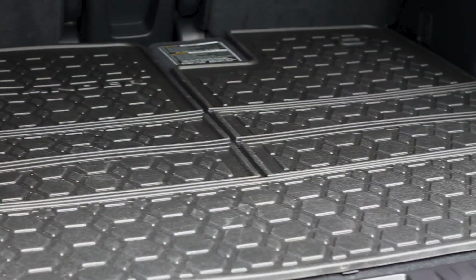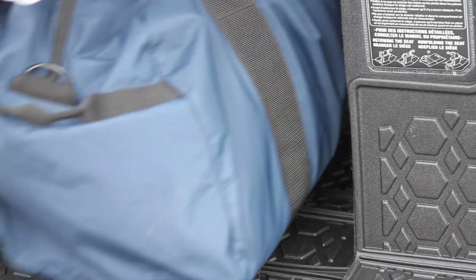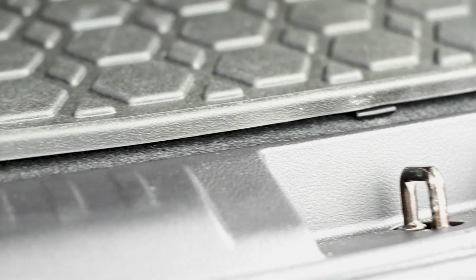When installed, the cargo liner attaches directly to the back of the seating with multiple velcro fasteners. This keeps the cargo liner in place and protects your seat backs from dirt and wear and tear. The cargo liner also features a raised rim lip to keep spills limited to the cargo liner area.